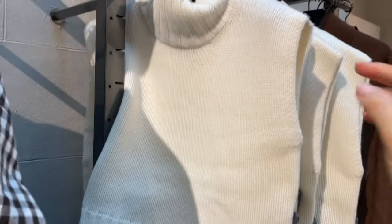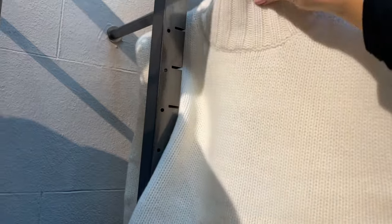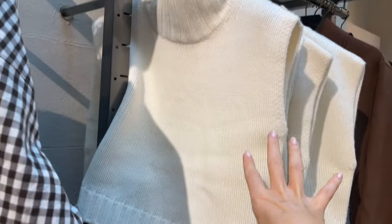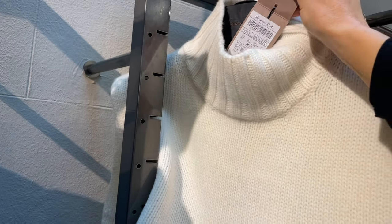That's such a cute top here — no sleeves but a turtleneck. It's like a sweater but sleeveless, a little bit wider from the cut and super beautiful from the fabric. It's nice, soft, and comfortable, and the price is 59. Such a cute piece.